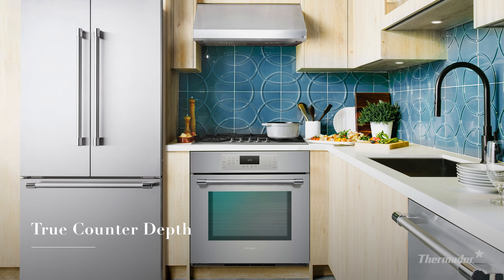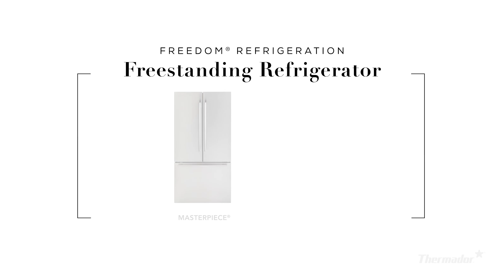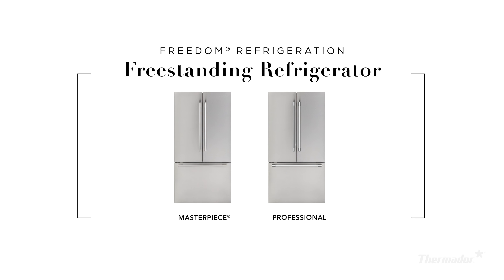Standing 72 inches, the counter-depth French door refrigerator is designed to create a clean exterior aesthetic. Choose between masterpiece or professional styles to complement your unique kitchen design.